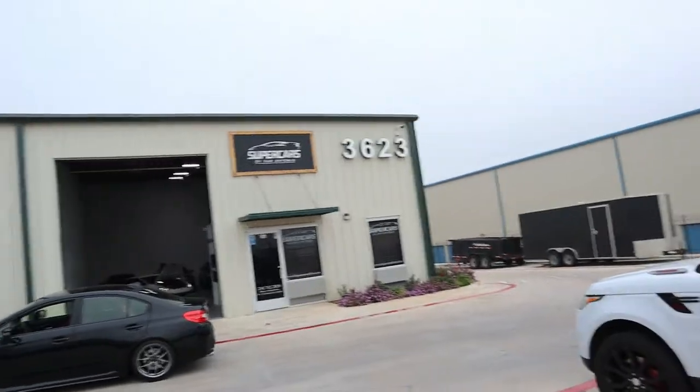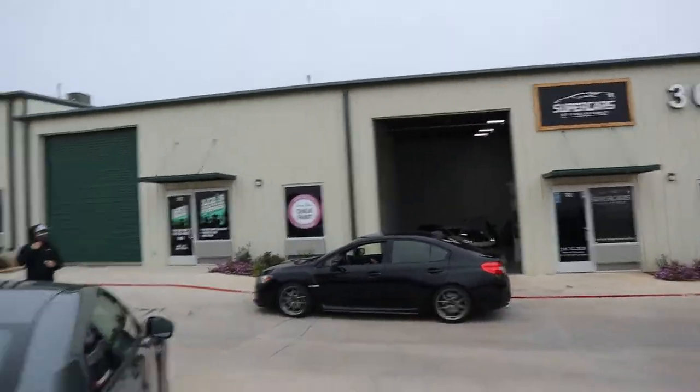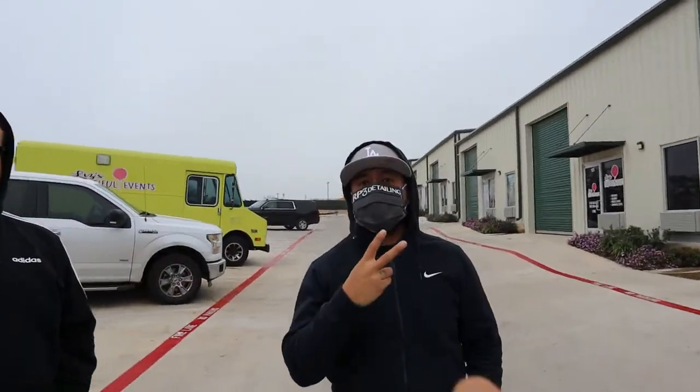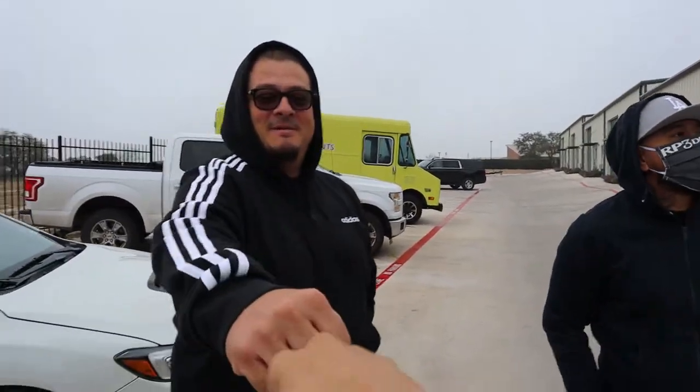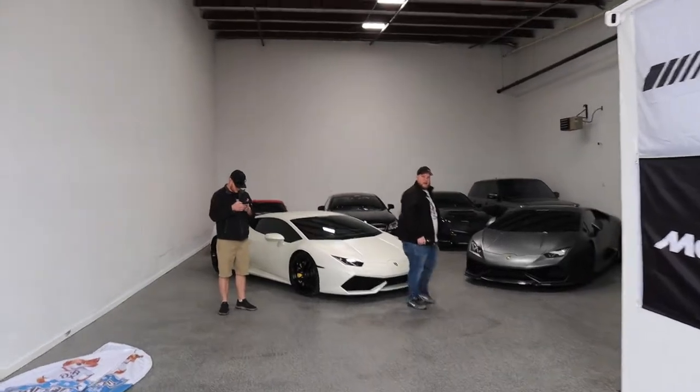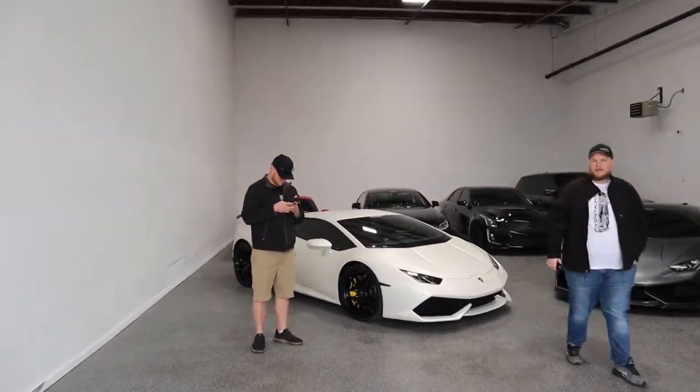Alright guys, how's it going? We're back, we're actually here at Supercars with San Antonio and we're going to have a little convoy, cruise out to the car meet. Here's my boys, here's my bro — how's it going man? Good morning. Good to see you guys. Let's go y'all. Let's check out Ricky's garage. Damn — views on views — we got not one Lambo, we got two. Two Lambos!